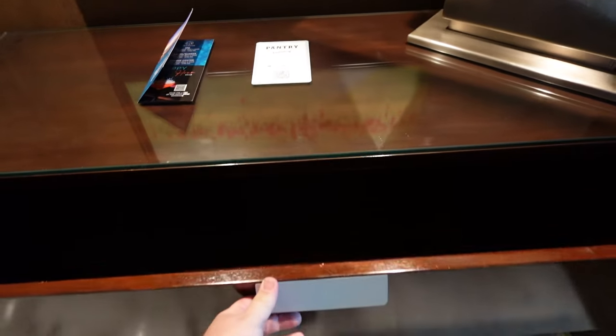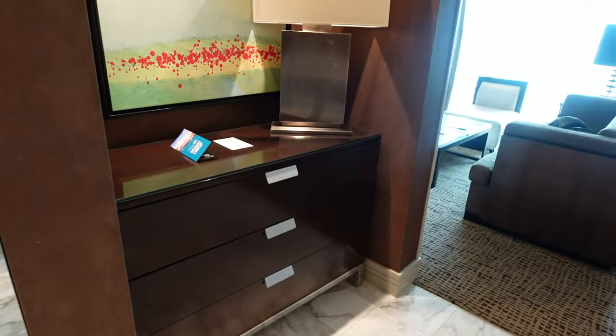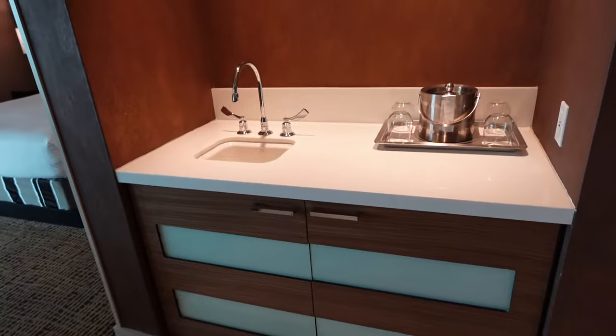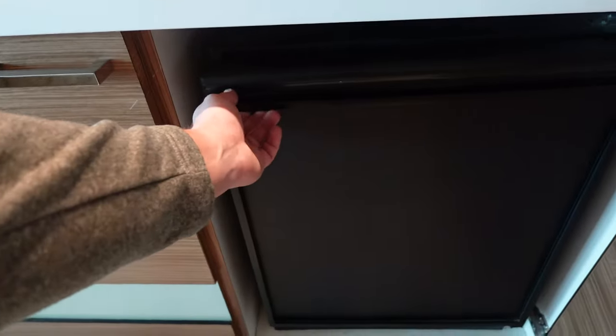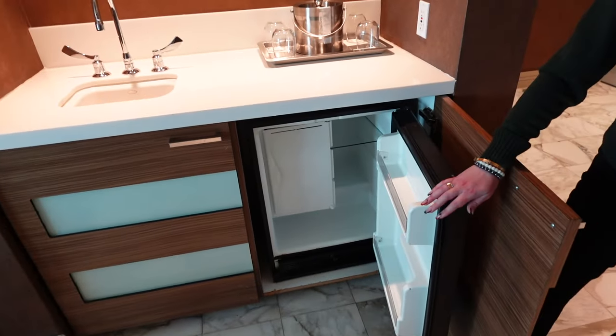There are huge drawers if you need to store things, so you've got a beautiful area to set your personal items. To the right side you've got kind of a bar. Let's see what's inside — you have a refrigerator.